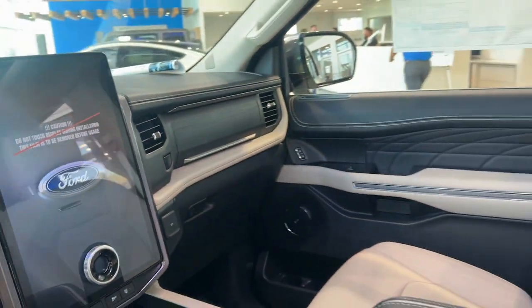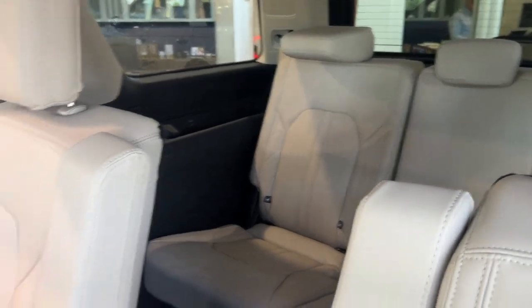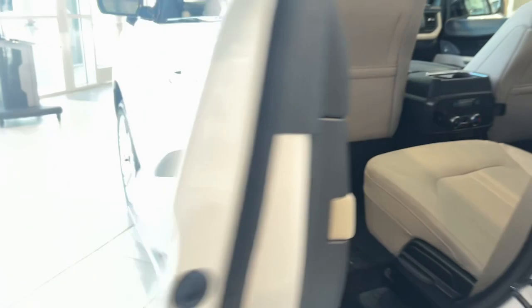These are just some of the great options this vehicle comes with: heated steering wheel, 360-degree view car camera, keyless entry, moonroof, navigation system, backup camera.